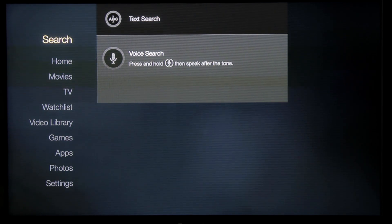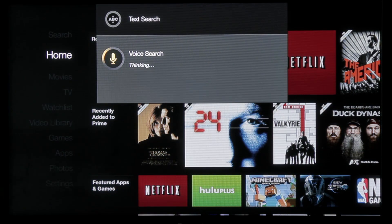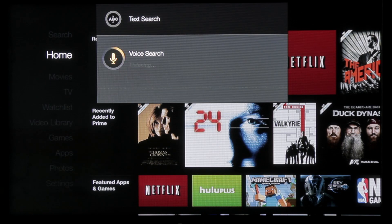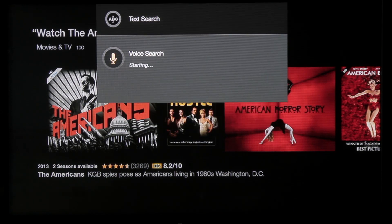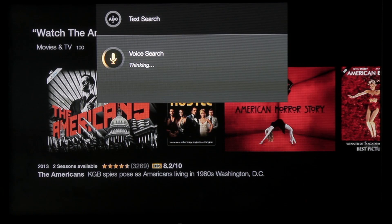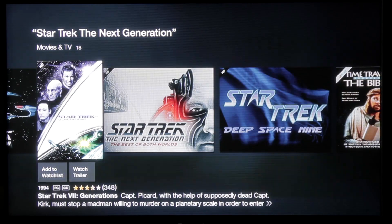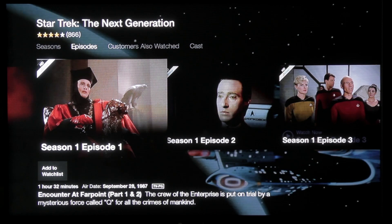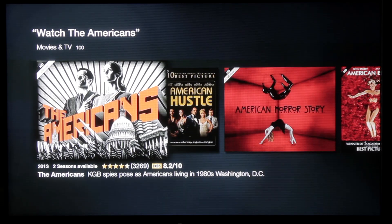Let's try the voice search. Press and hold the microphone and then speak after the tone. I said "Watch the Americans" — and yes, it did. There it is. That worked surprisingly well. Let's try something a little more complicated — Star Trek: The Next Generation. Yeah, look at that — it's right there. It's taking me into Movies and TV. Interesting — it's not taking me into Netflix. Everything that it does based on the search looks like it's going to take you into the Amazon options, where here's where you can buy. So that's interesting, but the voice search did work really well. It just looks like it's baked into the Amazon ecosystem, as you would expect.